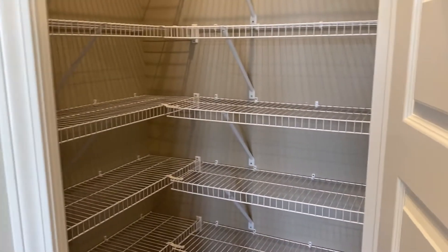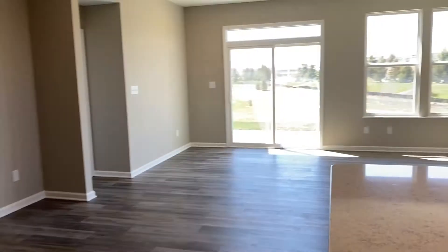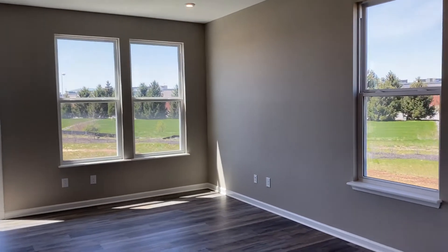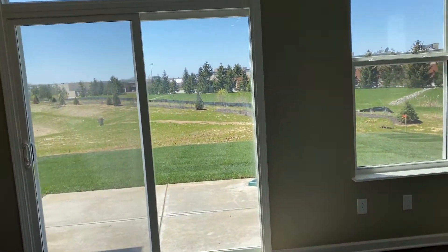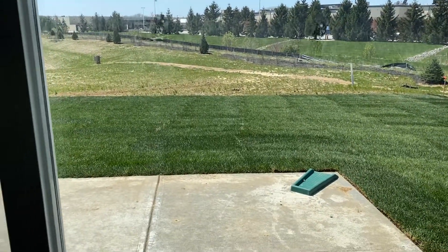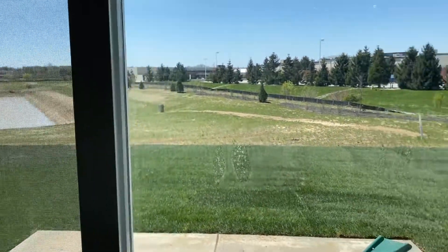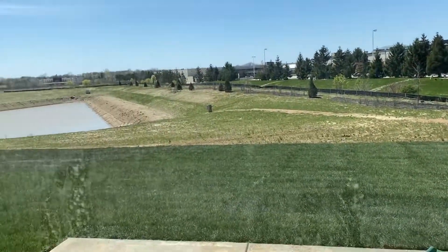This would be the dining area right here. And there is a nice sized pantry. And then the living area. It's about a 12 by 10 patio that is included. The backyard was all sodded. Of course, you don't have to actually do your own lawn care — that is included.